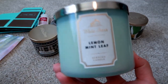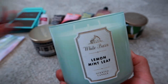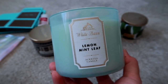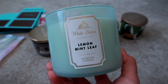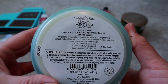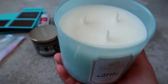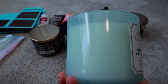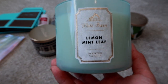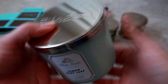This next scent has been out for maybe closer to five years — they've changed the packaging a lot. It smells so good. It's the Lemon Mint Leaf, and it says sparkling lemon zest, spearmint leaves, and verbena sprigs. It definitely captures that fresh, lemony, minty scent — I absolutely love it. It's one I get at least once a year. It's just a very fresh and lively, pick-me-up scent, and I love this color.